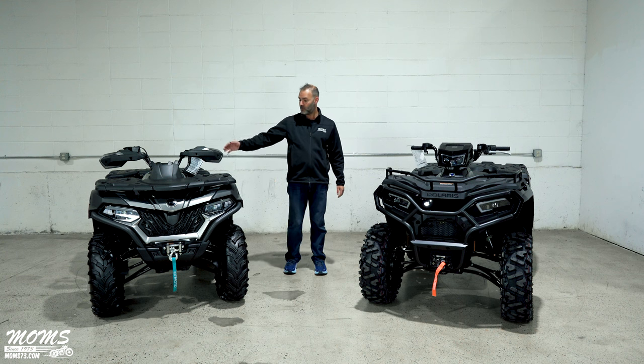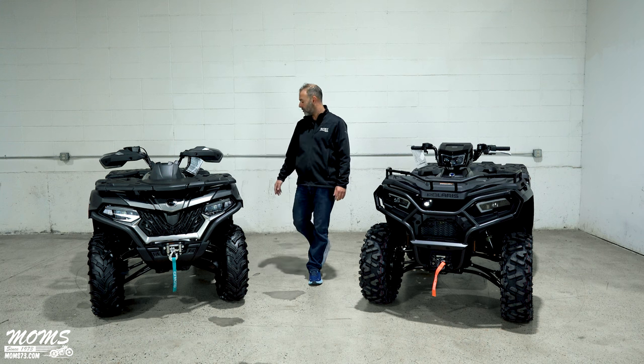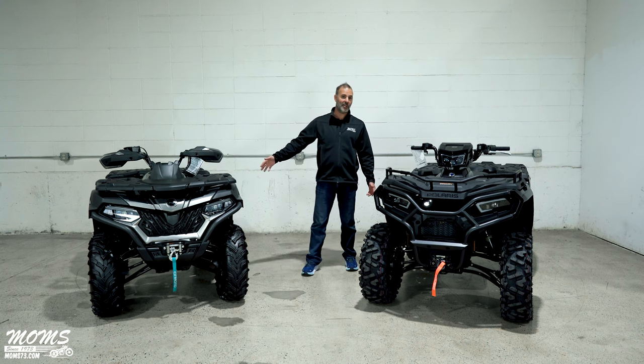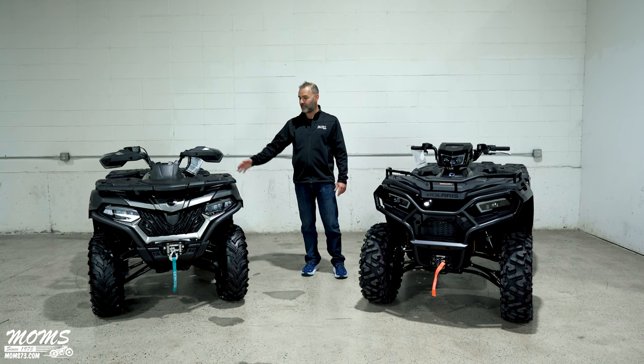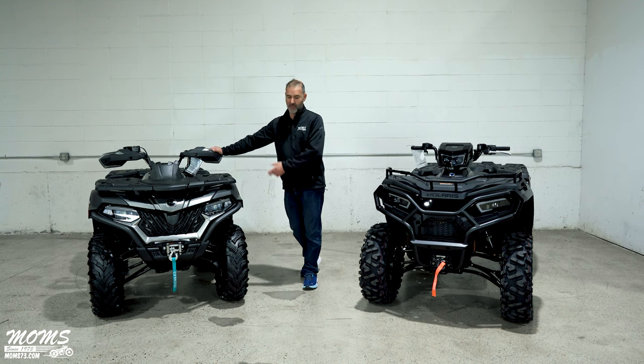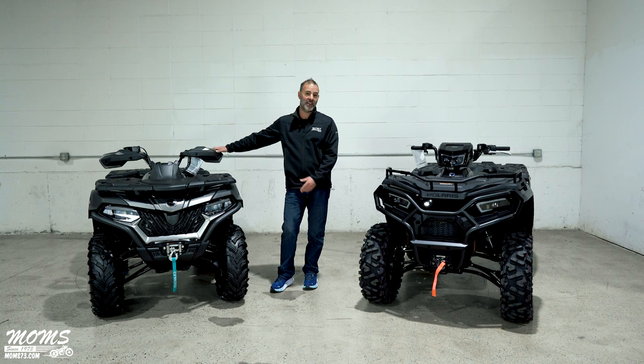CFMoto is a Chinese company. They're actually partnered with KTM — KTM is a part owner of CFMoto now. They haven't given us any exact data on sales volume to compare, but CFMoto is the number one seller by volume in every country except the United States in off-road vehicles. So they're a pretty big contender.